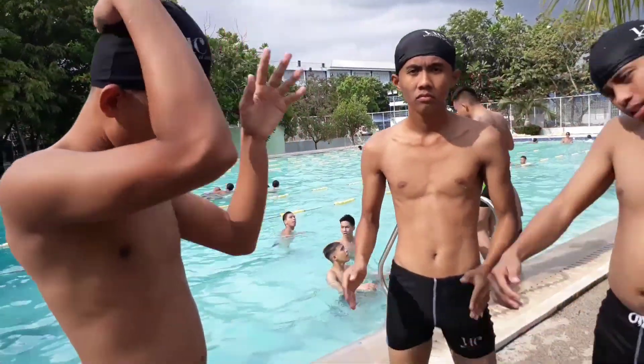Diving serves as a transition for the swimmer from land to water before he or she proceeds to swim. But before that, always do a warm-up before swimming.